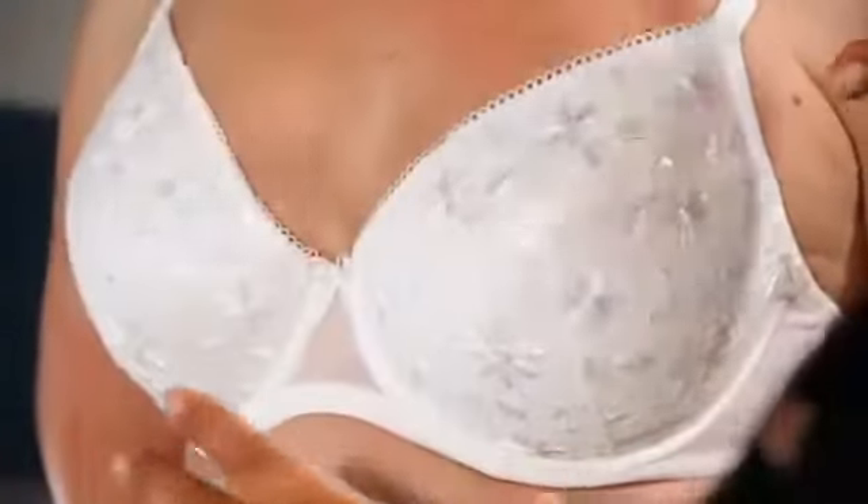By contrast, we have another full cut bra here, still giving you great coverage and support, but with this delicate embroidery and mesh for a very different look.